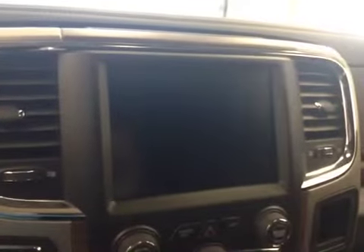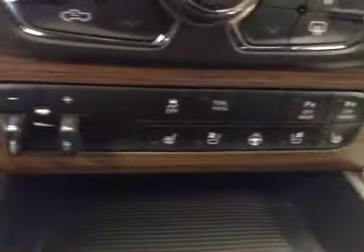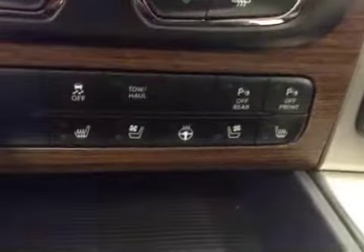Power sliding rear window, garage door openers, touchscreen AM-FM radio with auxiliary USB and hard drive capabilities, dual zone climate controls, trailer brake, traction control, and parking sensors.